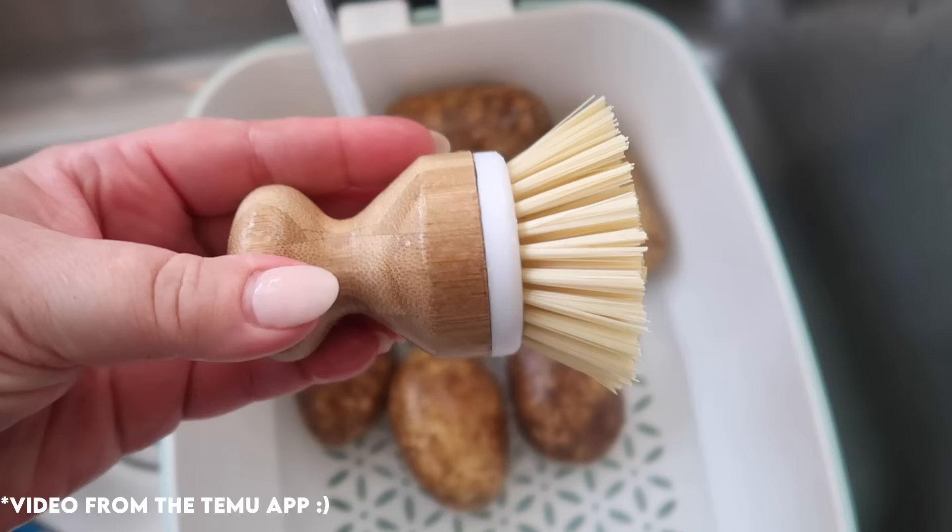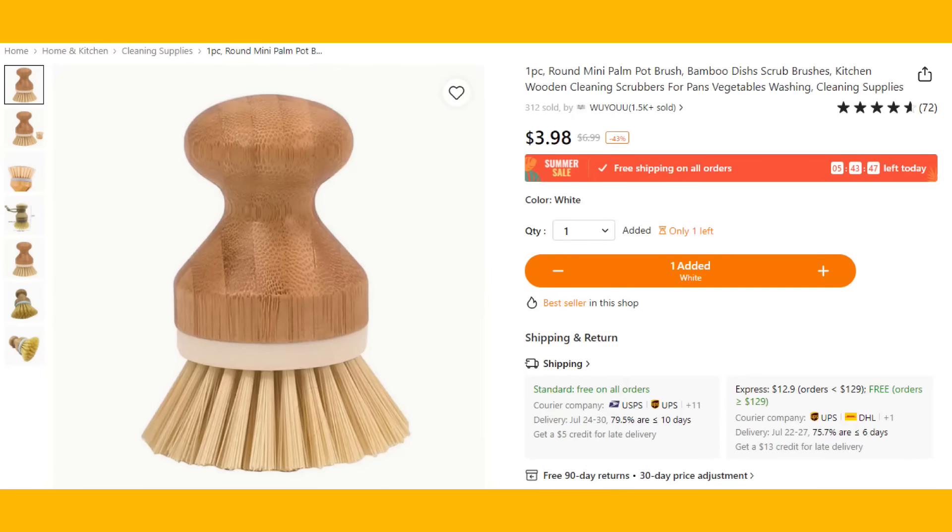Next up is this super affordable kitchen brush, which you can use for a variety of different uses. You can use it to scrub fruits and vegetables, and I also use it to scrub out my sink to clean it. It's less than $4 and it's a great investment for washing your produce and washing your sink. I highly recommend this tool.